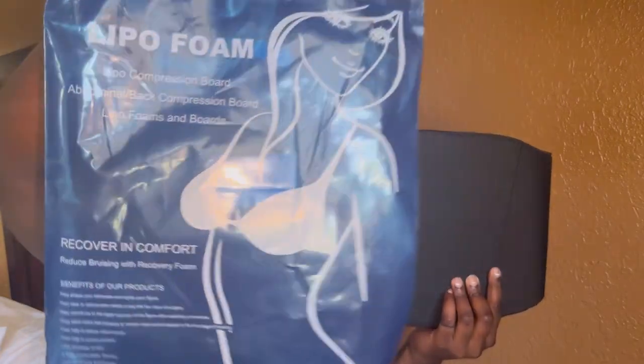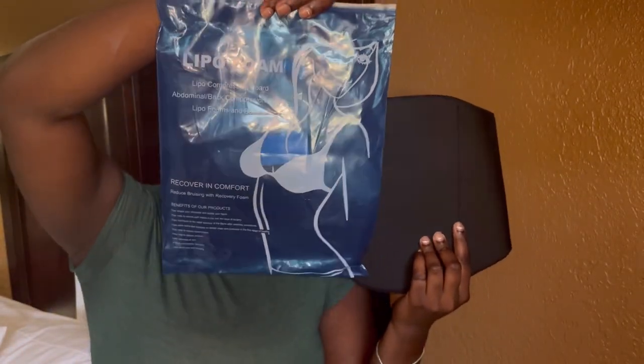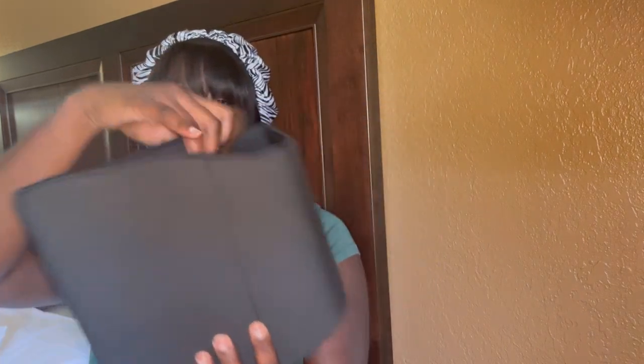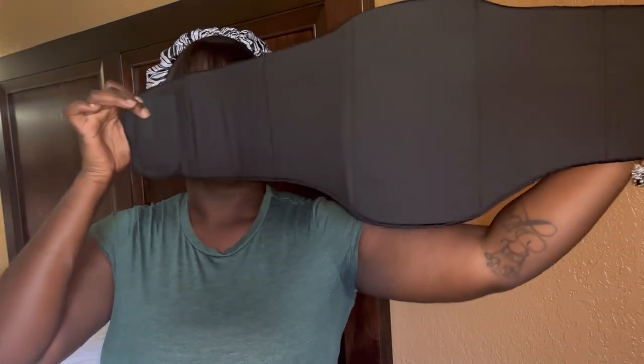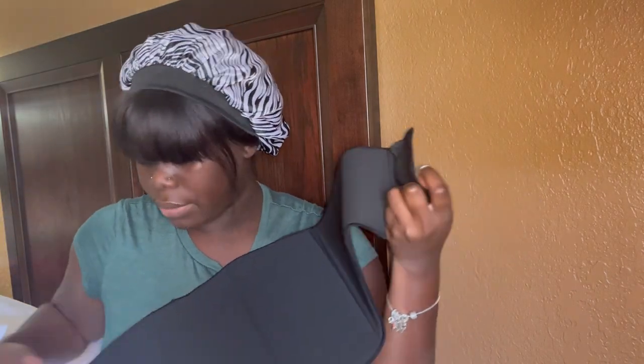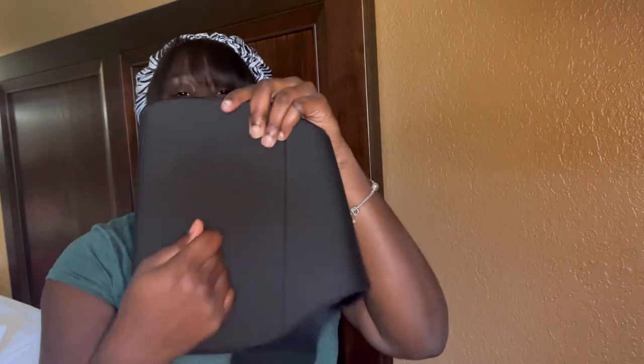I also have my lipo 360 foam and compression board — it came in a package from Amazon. It's a lipo compression abdominal back compression board with lipo foams — a 360 all-in-one. Since I'm getting lipo 360, arm lipo, and a tummy tuck, this covers everything. There's a band part that you wrap around, and you put the foam board inside. It's really hard and firm.